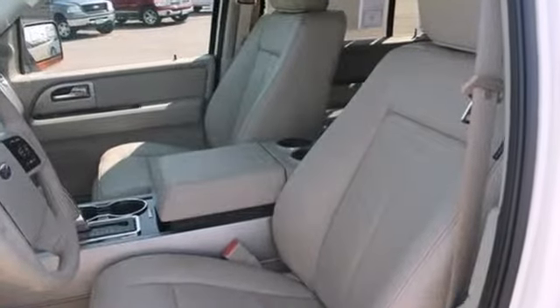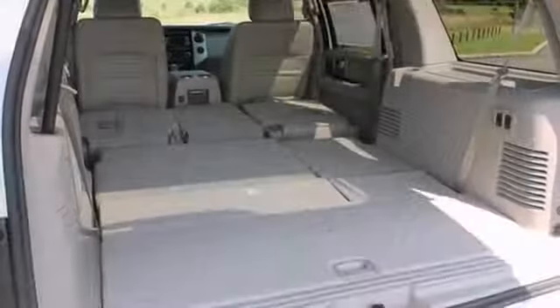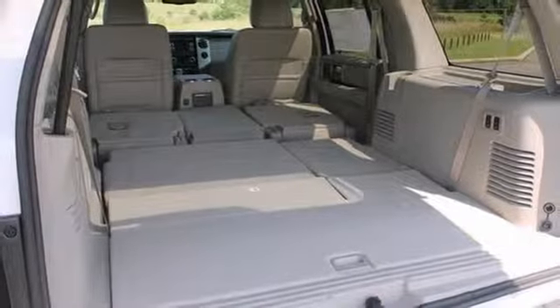It also has a backup camera and heated mirrors. The trailer hitch receiver, running boards, and privacy glass only make it more appealing.